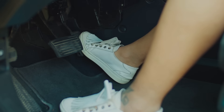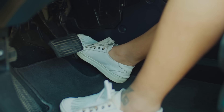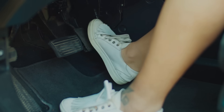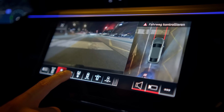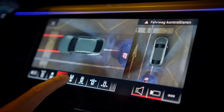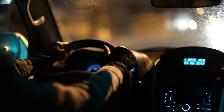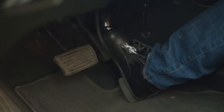Hey everyone, welcome back to the channel. Have you ever wondered why, despite all the high-tech features in modern cars, you still have to press the brake pedal just to start your engine with a keyless ignition system? We're in the age of remote start, touch screens, and self-parking, but your car still wants you to press the brake. What's going on? Is it just a safety thing, a leftover from older systems, or is there more to the story? Today we're breaking it all down.